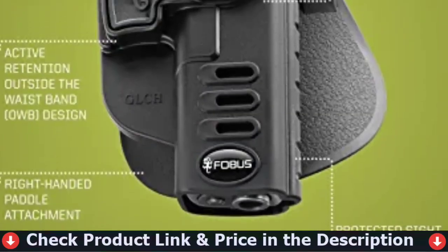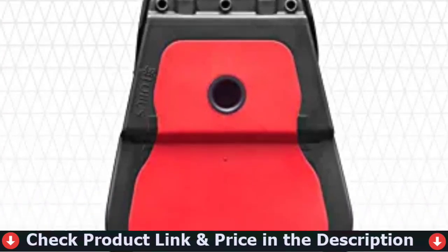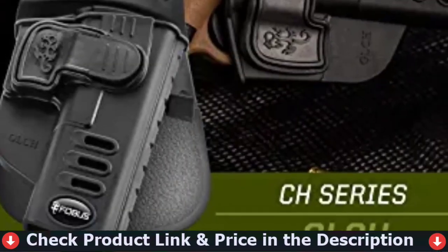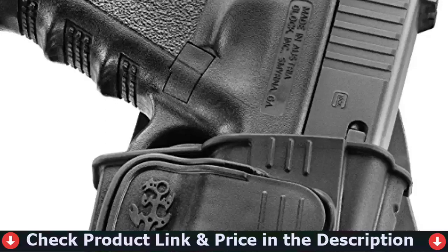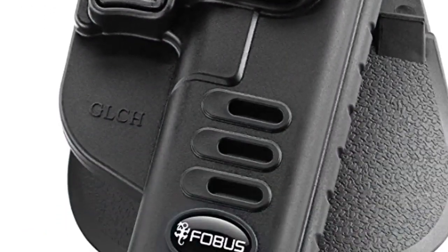Safeguard your valuable asset by eliminating accidental or unwanted access to your handgun with the locking trigger guard mechanism. Disengage the active retention by pressing the button with your index finger so you can draw your sidearm without changing your grip or stroke. The low-profile OWB design sits close to your body and provides proper concealment without compromising draw speed.